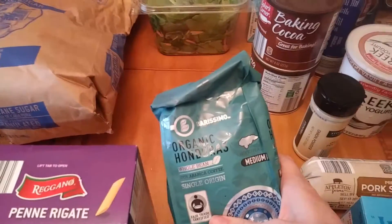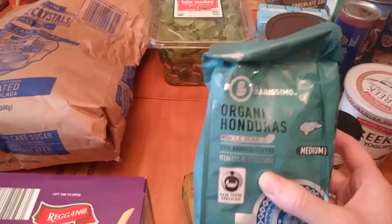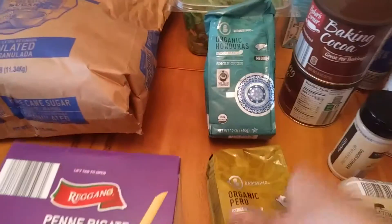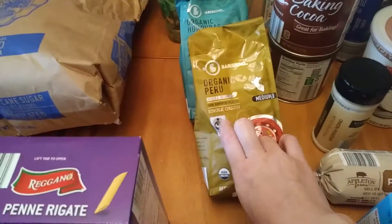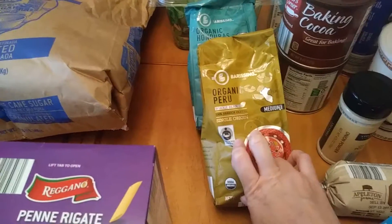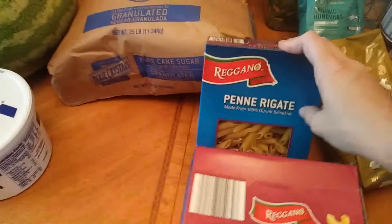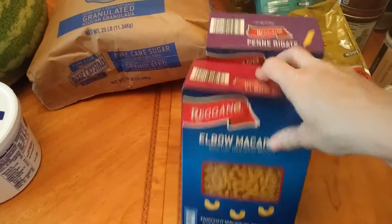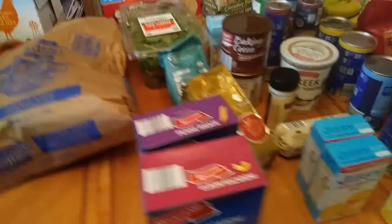We were out of coffee, so I got this. We tried this last time we went to the store — I think it was last week — and it was pretty good: the organic Honduras medium whole bean coffee. And I also noticed they had the Peru organic whole bean medium coffee. So we'll try them both out and see which one we like better. We got these for our baked ziti — it's the best thing I could find for ziti noodles — and some elbow macaroni. I think that is it for what we got at Aldi.